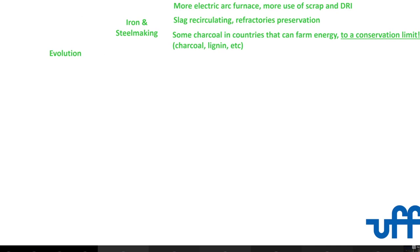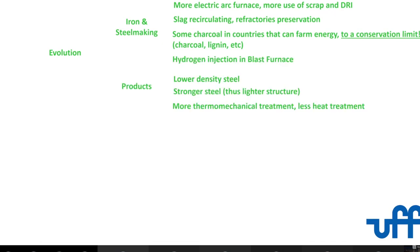On the evolution side: more electric arc furnace, more recirculating, improving refractory life, more use of direct reduction. In our case, we can use a little charcoal, but there's a limit. You can also use lignin — if you hydrolyze wood, you take the cellulose for paper and the lignin is left for coal, though it's more expensive. On the product side, you can go to lower density, stronger steel, and use more thermomechanical treatment instead of separate mechanical treatment followed by heat treatment.